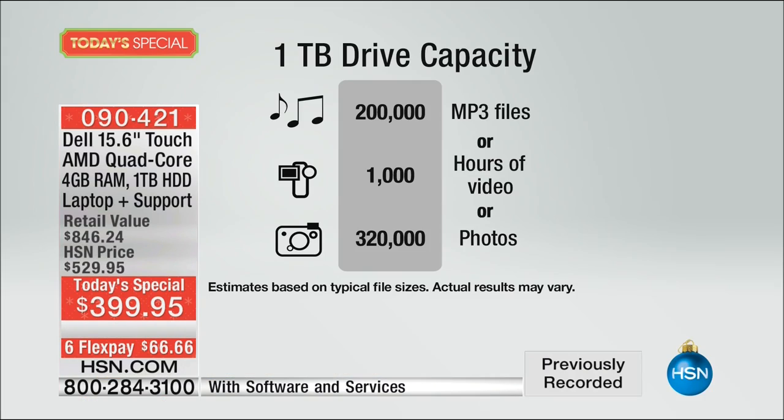This has all the space you'll ever need — a terabyte hard drive, the largest we've ever offered with a Dell. That's 200,000 songs, over 1,000 hours of video, 300,000 photos. Most computers only have 200 or 300 gigabytes. If you take a thousand pictures a month, it would take you 20 years to fill up a hard drive this big. Even though the price is tiny, all the technology is top of the line.